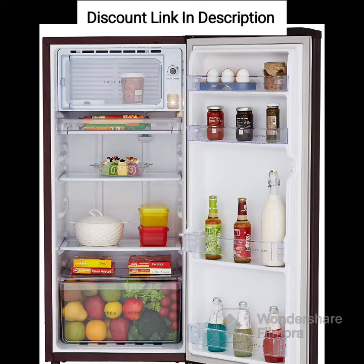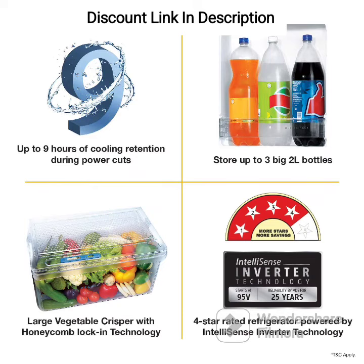Stabilizer Free Operation. The refrigerator is designed to operate without a stabilizer, which helps save on the cost of buying a separate stabilizer.